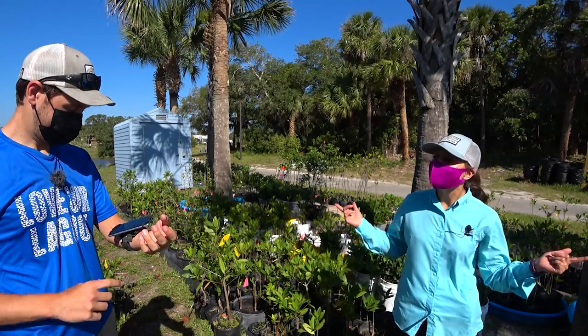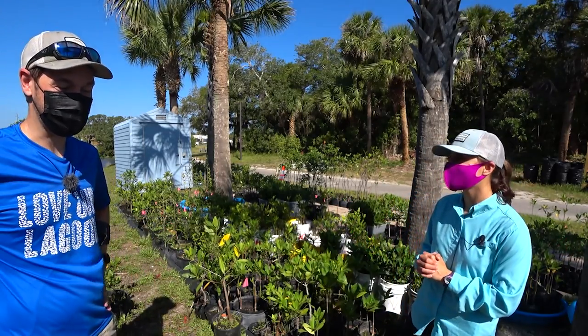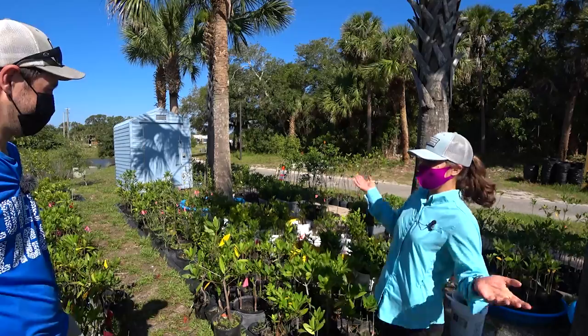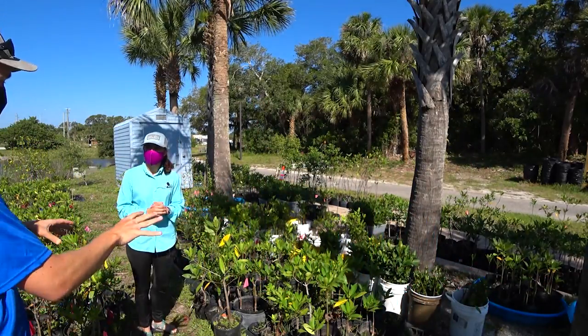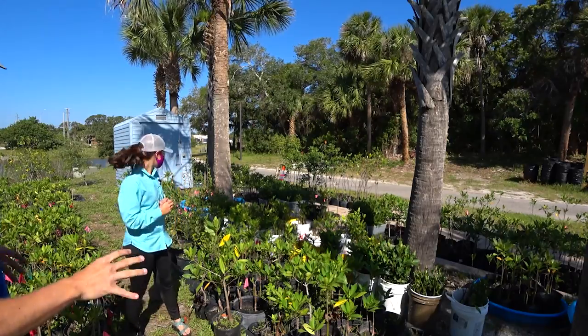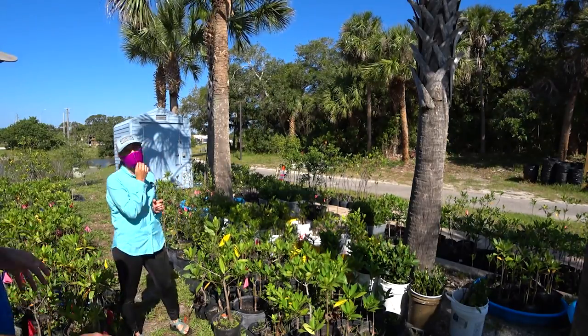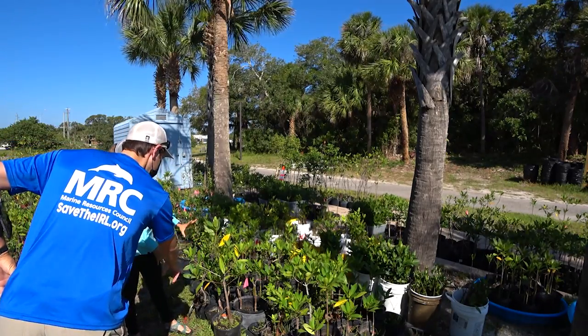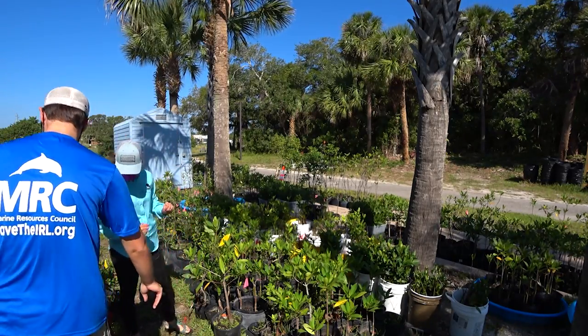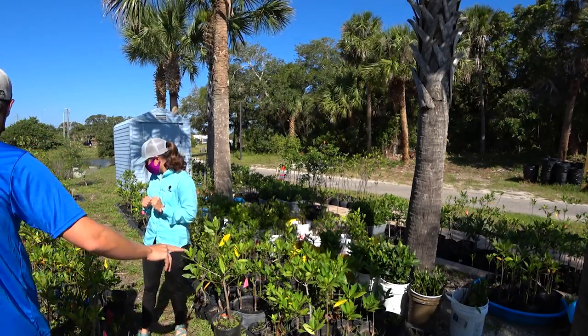The red mangroves are super easy to grow though. We won't be able to see any black on any of these black mangroves because that doesn't happen until later in life — you want to look for the little W's. This one is a red mangrove — it doesn't have the W's.